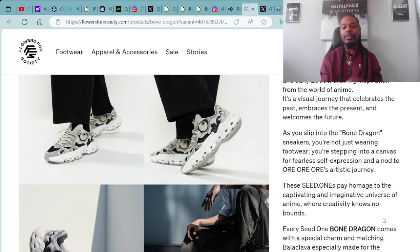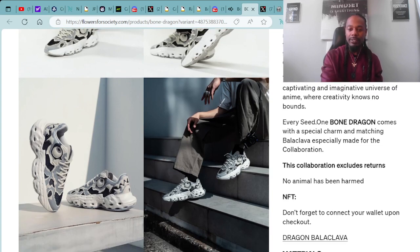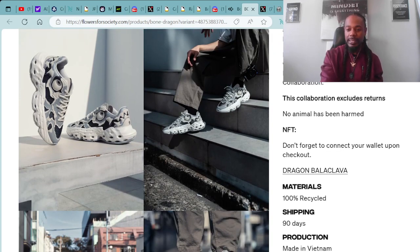As you slip into the Bone Dragon sneakers, you're not just wearing footwear — you're stepping into a canvas for fearless self-expression and a nod to Ori's artistic journey. These Seed Ones pay homage to the captivating and imaginative universe of anime where creativity knows no bounds. Every Seed One Bone Dragon comes with a special charm and matching balaclava, especially made for the collaboration. This collaboration excludes returns. No animals were harmed.